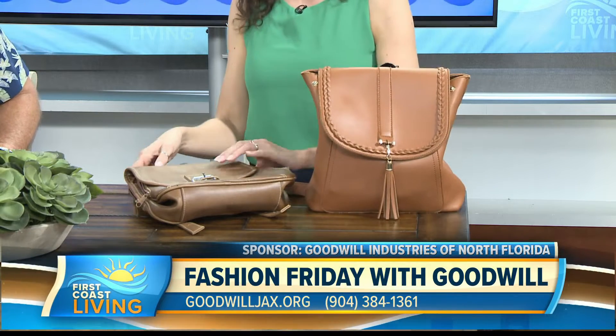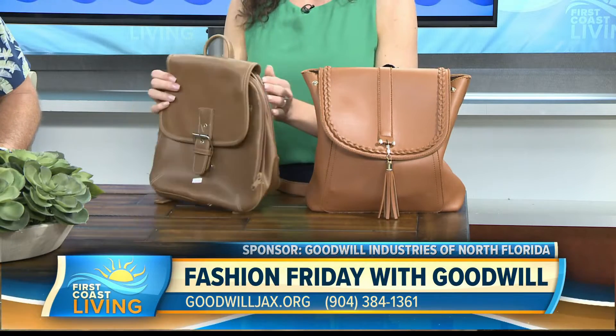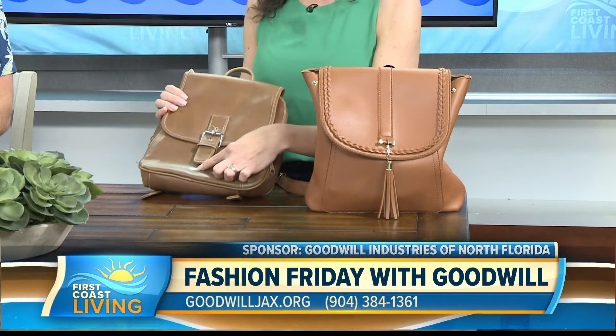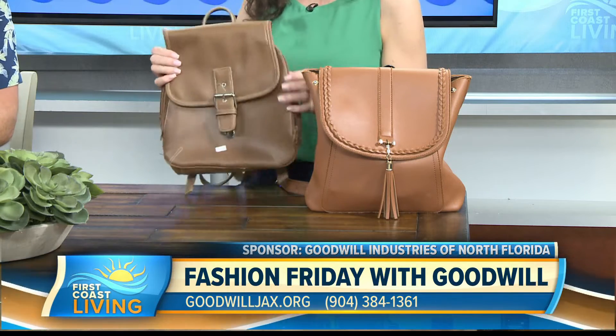So I was like, I want another backpack purse that's a little bit more sleek. And this one — you saw the tag already — only $2.99 is what I saw.